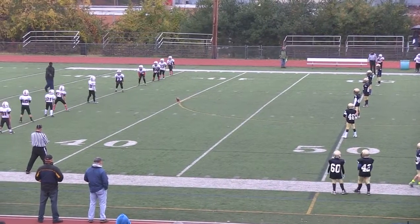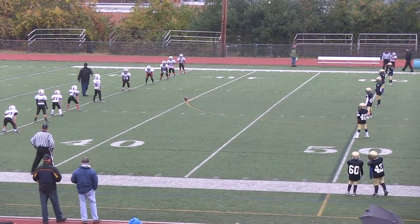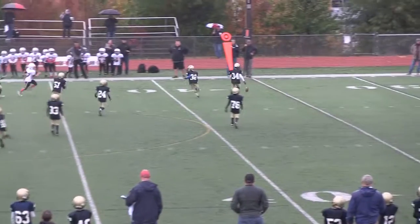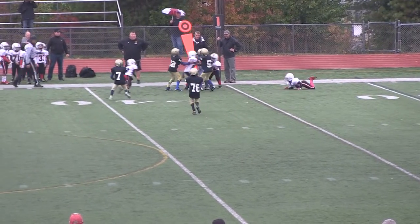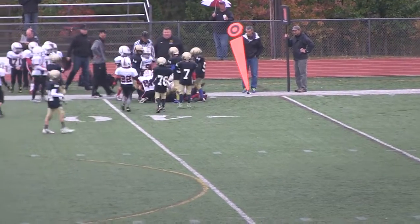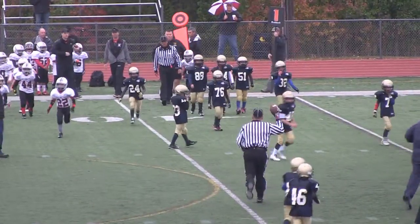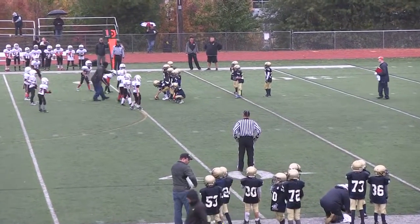After running in the touchdown, they will be kicking off to Acton-Boxborough. Dylan's about to kick off — good kick. It's pushed out of bounds. Acton-Boxborough will be down at about the 38. First and ten for Acton-Boxborough — this will be their first drive of the day. That was a great kick by number ten, Dylan Sticks-Barris.